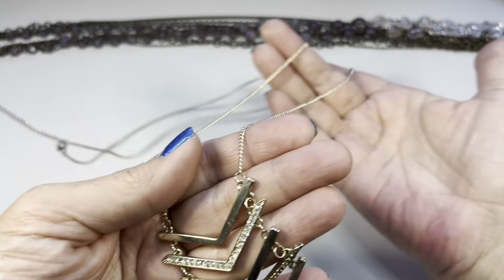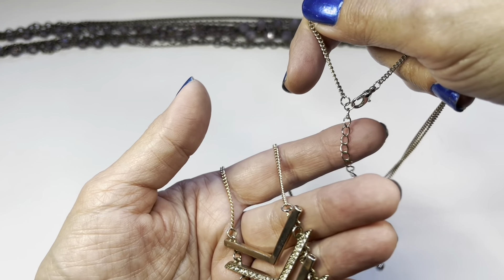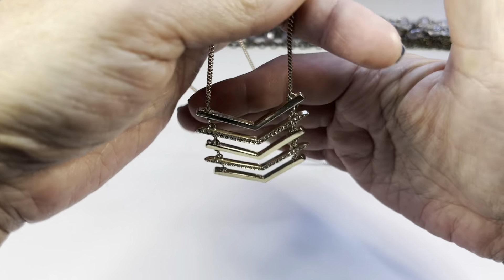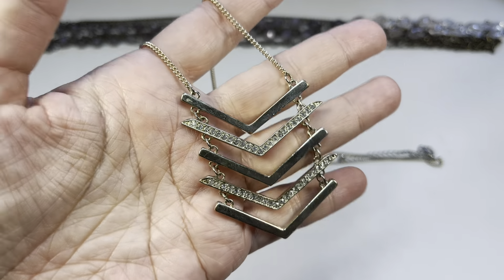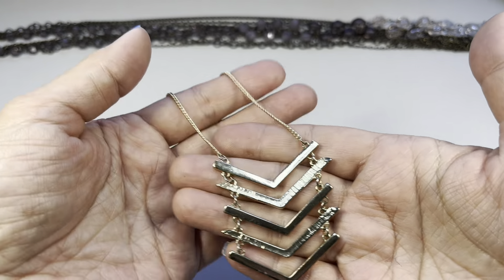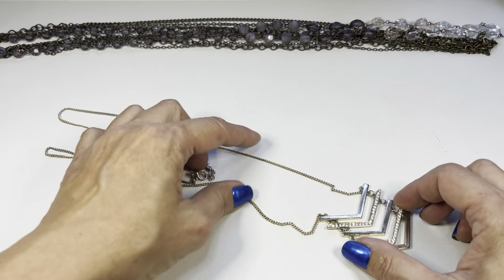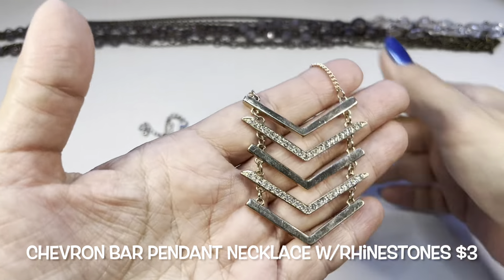This next necklace also has a 16-inch drop, making it a 32-inch necklace, finished off with a lobster claw clasp and an extender with a bead on the end. It's holding these chevron-shaped bars, and every other bar is filled with rhinestones. I don't see any name on the back, but this is sweet — a nice, very long necklace with this chevron articulating pendant. You could double it too.